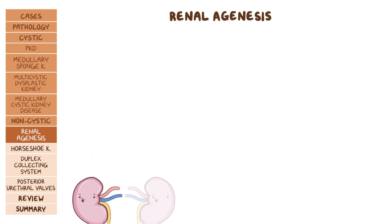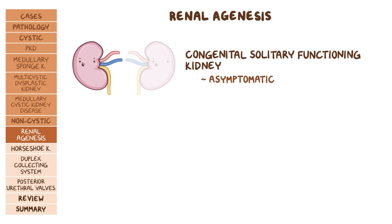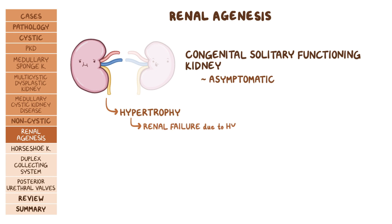When one kidney is formed and functioning, this is called congenital solitary functioning kidney. The person is usually asymptomatic, but the solitary kidney needs to do all the work, so there will be hypertrophy and over time there's a risk of renal failure due to hyperfiltration.